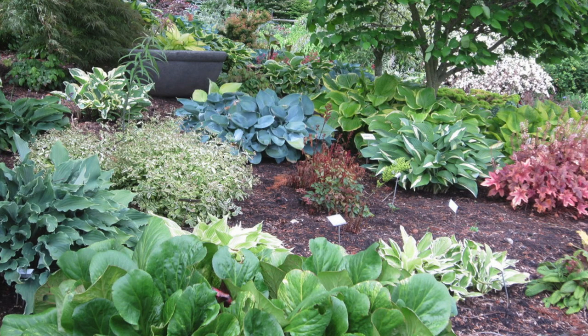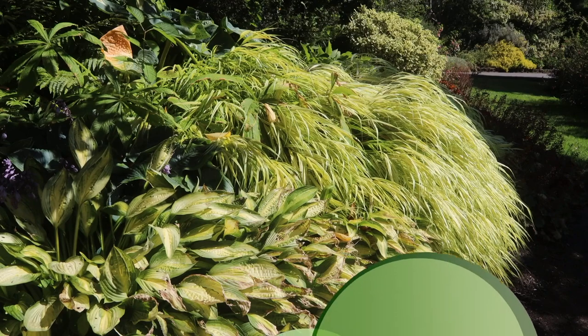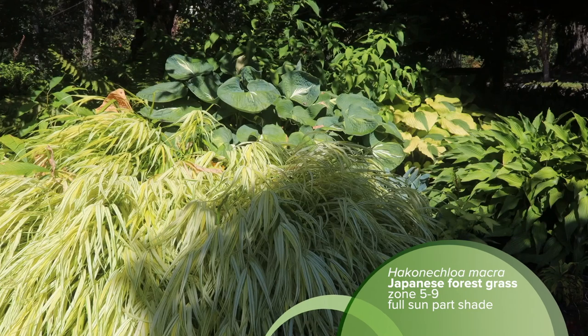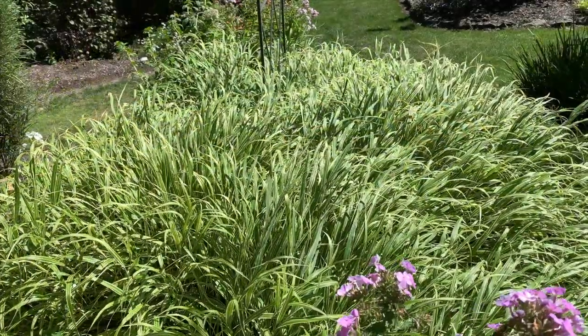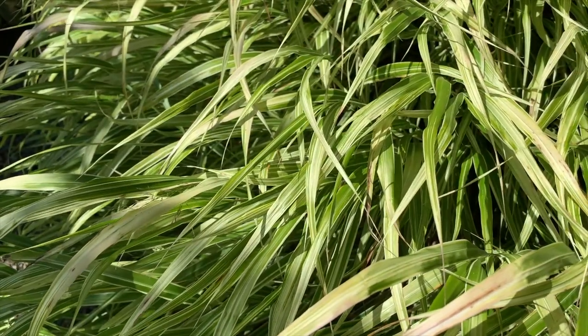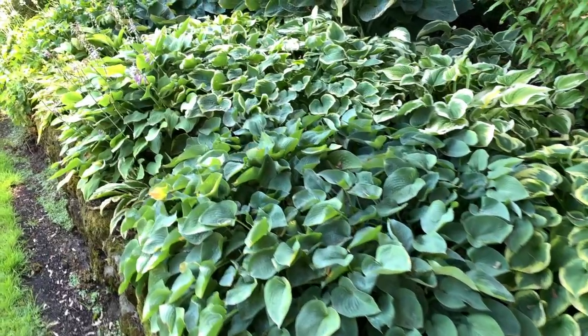There are plants known to thrive almost anywhere, like Hakonechloa — Japanese forest grass — which you can plant in sun or shade without worrying about too much of either. Also remember that shade gardening is about mimicking a woodland environment, so do anything you can to make the soil humus-rich with leaf mold and lots of compost. Shade plants really love that, so keep your soil loose and full of nutrients and they'll thrive.